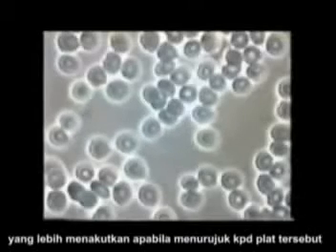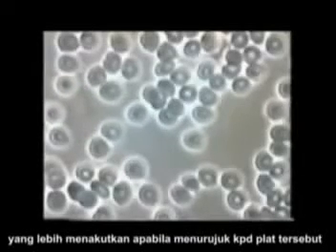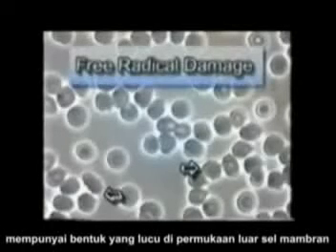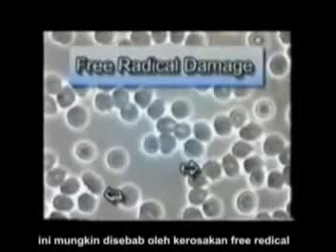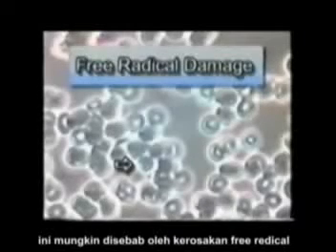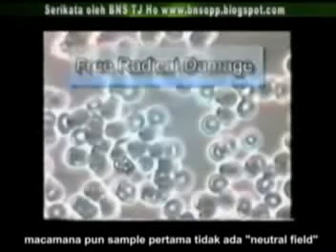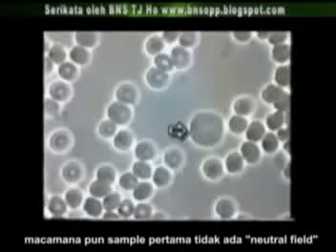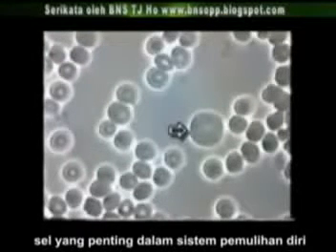One of the scariest things is that there are even platelets that have spiny projections on the outer surface of the membrane, which indicates the possibility of excessive free radical activity. The most notable finding in the first sample is the absence of all but one neutrophil, the major immune system cells.